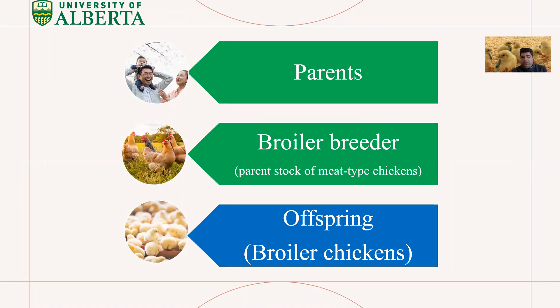I'm going to talk about parents — but not human parents. We are going to talk about parent stock of meat-type chickens, which we call broiler breeders. Their offspring will be broiler chickens, or meat-type chickens, that we eat routinely in our meals.